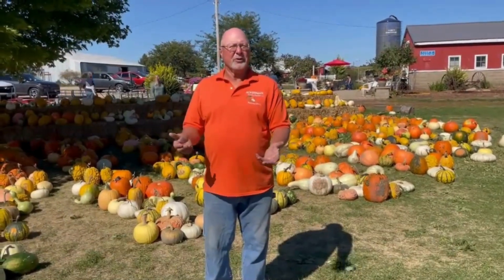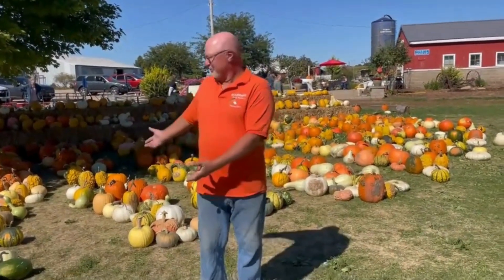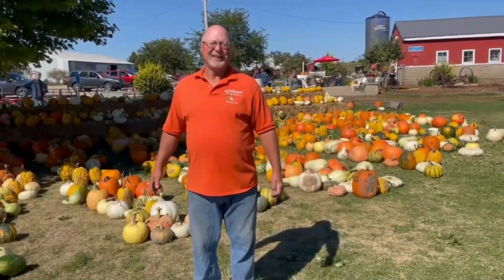Maybe you'll be the person who develops a different type of pumpkin that no one's ever seen before and we'd all love to grow. Maybe you're the person to develop a new way to plant pumpkins and make it easier for me. Or maybe you're the chef that'll come up with a new dish that uses our pumpkins and everyone will want to try it. There are so many jobs that have to do with pumpkins — you might be a farmer that grows them like me, or maybe you just want to be part of this fun industry we have in Illinois. Thank you so much for listening. Have a great day.